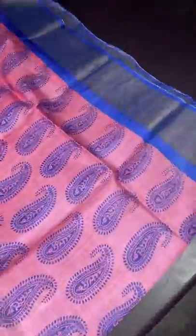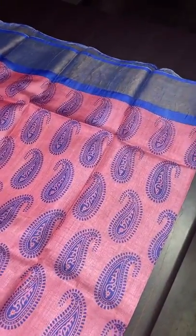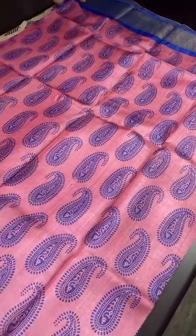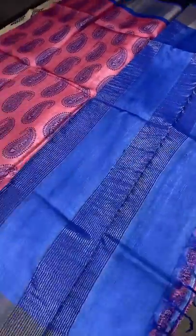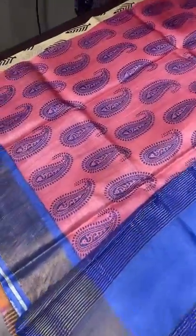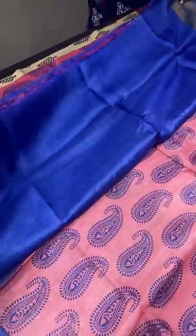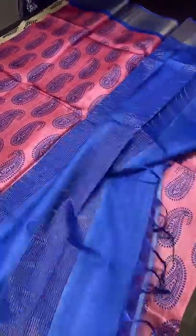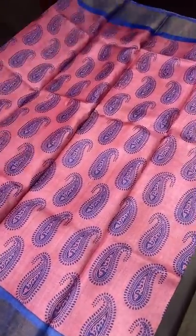The next sari is in pink base with blue prints — restocked on demand. You might have seen this ten days before. A beautiful sari with a lot of new order enquiries. Royal blue combination, very different pink shade, and mango design prints. The borders, pallu, and blouse piece are all done in royal blue only. Very elegant combination. Take a screenshot to book — ₹4,325 plus shipping.